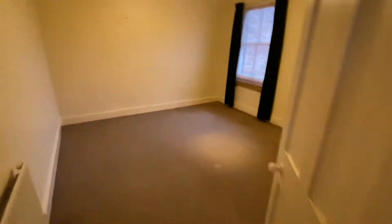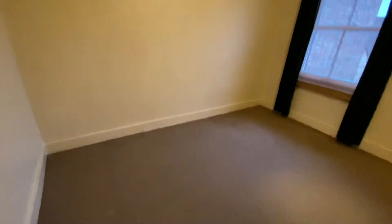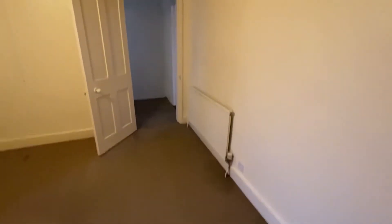Then we have the bedroom — again a really good-sized double room with a window and radiator.